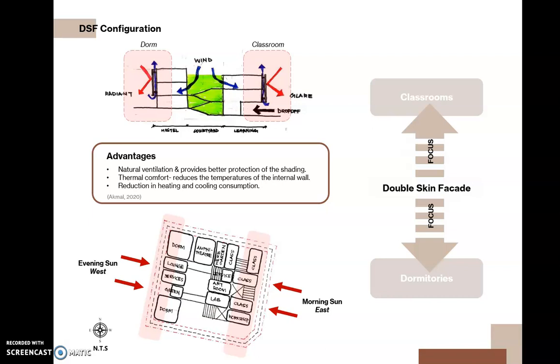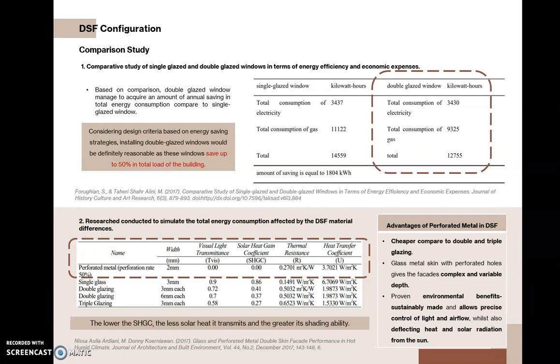For the double skin facade design, while the semi-open courtyard facing north-south tackles part of the thermal issue, classrooms and dormitories exposed to morning and evening sun produce direct glare and higher radiance. Double skin facades provide shading and at the same time reduce heating and cooling consumption for the classrooms and dormitories. As double skin facades are expensive in construction costs, installing double-glazed windows would be reasonable as they save up to 50% of total building load. Perforated metal is a good alternative as it is cheaper than double and triple glazing.